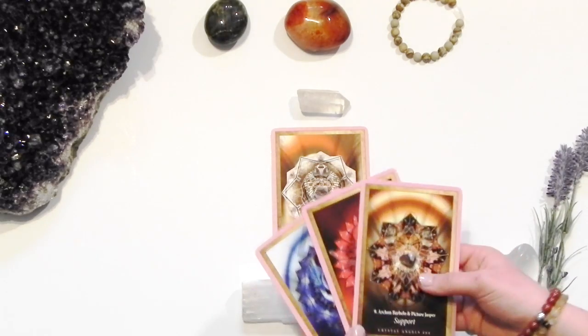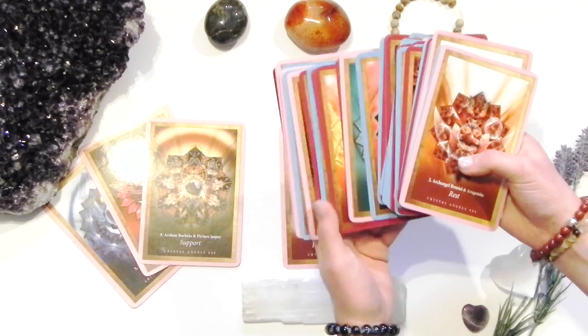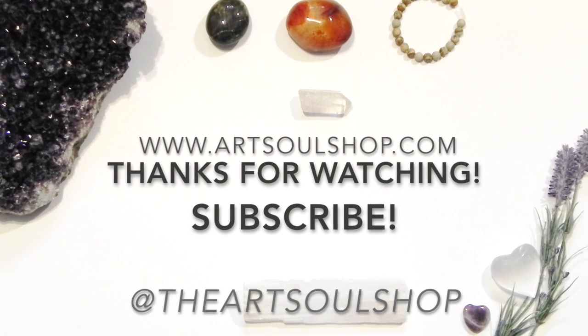As for my cards, although they were well shuffled, I picked all pink cards, which symbolize the number 444. Sometimes when picking cards in sequence, you'll find some synchronistic patterns.